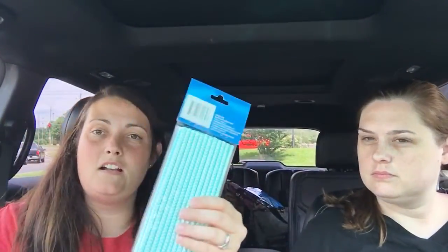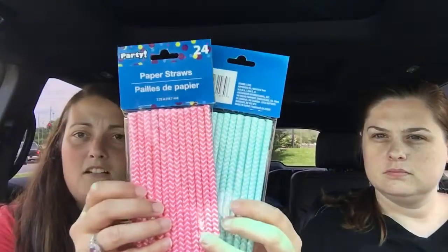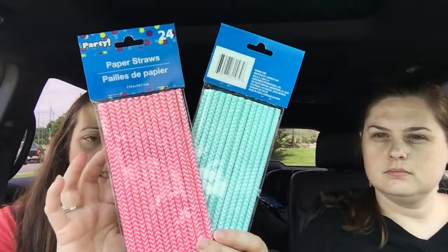And these plates — these patriotic plates — I thought they were cute. And I got these straws, teal and pink. They're a chevron pattern.